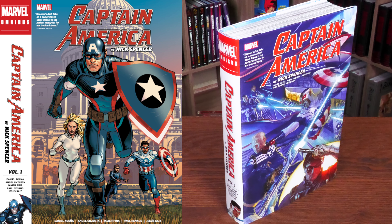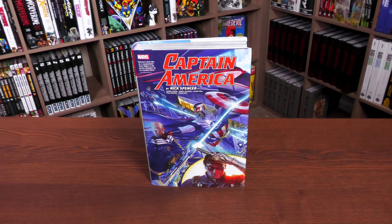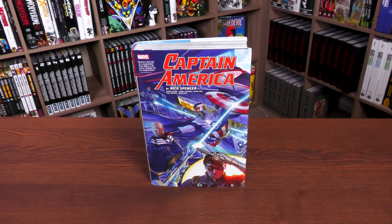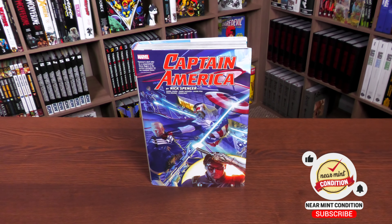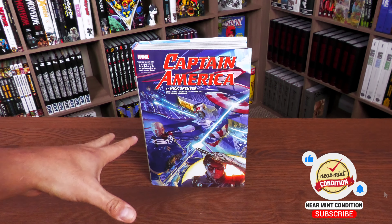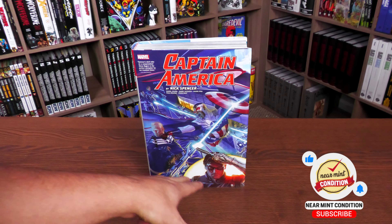There is a difference in the spine — sometimes Marvel does that, sometimes they don't, but lately they've been doing that between the direct market and the standard edition cover. I did want to point out that there's a different spine as well as a different cover. I'm so glad they decided to use this cover. Alex Ross is a big fan of Captain America — he's the one that designed the Captain America Bucky Barnes costume and helped out with this costume design.